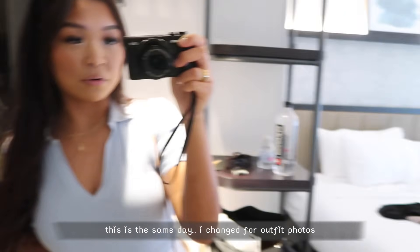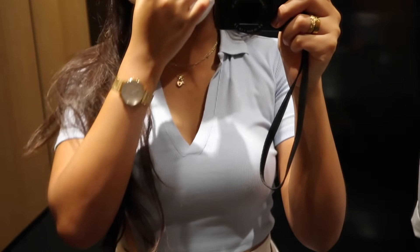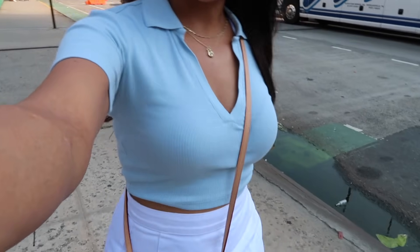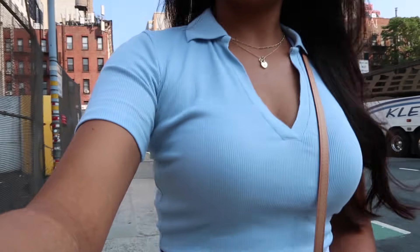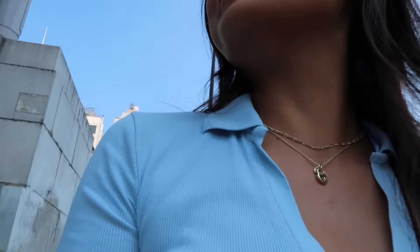We're going to Hudson Yards! My outfit: top from Zara, Princess Polly skirt, Supergas, and my Nano Speedy. We're going to the Aritzia over here — I've actually never been to this one or to Hudson Yards in general. I've always seen it in photos. I'm sad the Vessel is closed though — it looks like a beehive. It's pretty hot and humid today so my hair went flat in about two seconds, but it still has a nice wave to it.